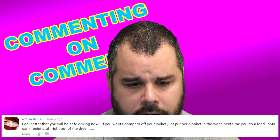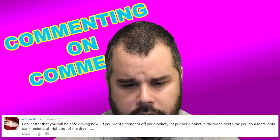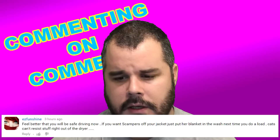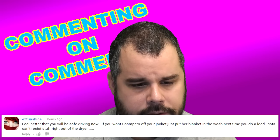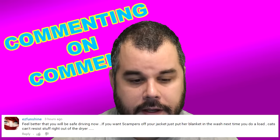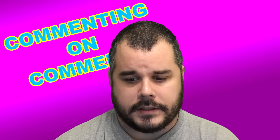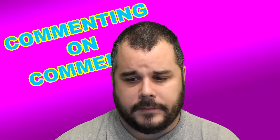EZ Funshine says: 'Feel better that you'll be safe driving now. If you want cat hair off your jacket, just put her blanket in the wash next time you do a load — she can't resist stuff right out of the dryer.' Yeah, I gotta wash that off anyway — it's got a lot of dander on it. That's probably why she doesn't sleep on it anymore.